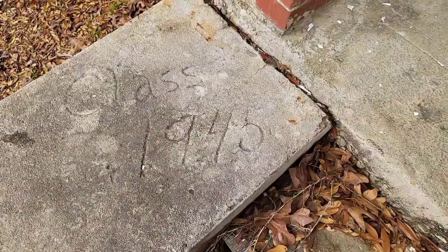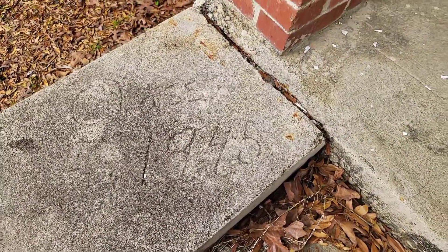That's really cool. And here you go — see? Class of 1945.